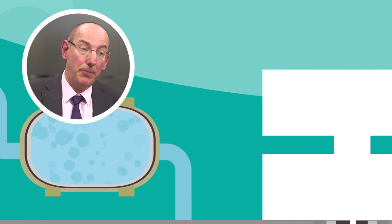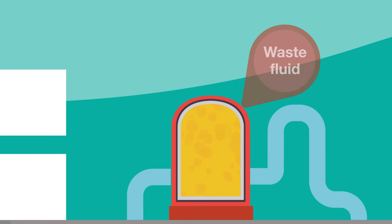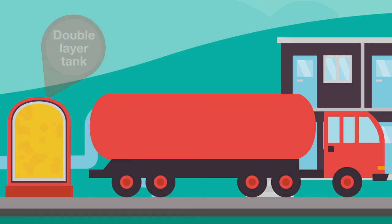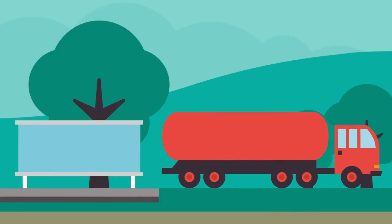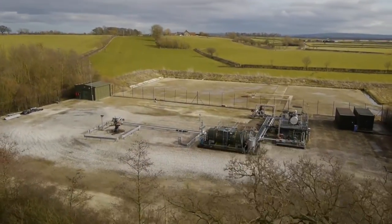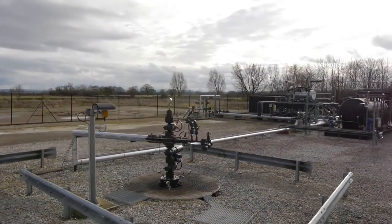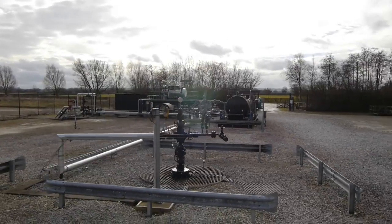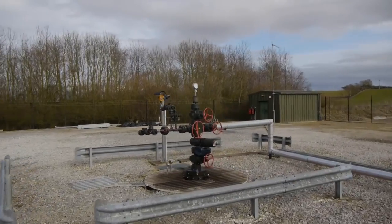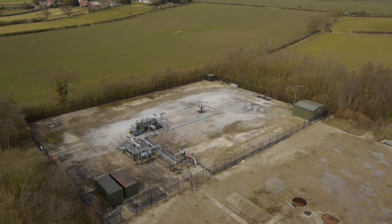Hydraulic fracturing produces a large amount of waste fluids. It's very important that those waste fluids are properly contained on-site and carefully disposed of off-site at an appropriate licensed wastewater treatment facility. Each site will need to obtain planning permission from the local planning authority, including consideration of environmental impacts and whether restoration conditions are required. Once all regulatory approvals are in place, the Department of Energy and Climate Change will check specific conditions before allowing fracking.